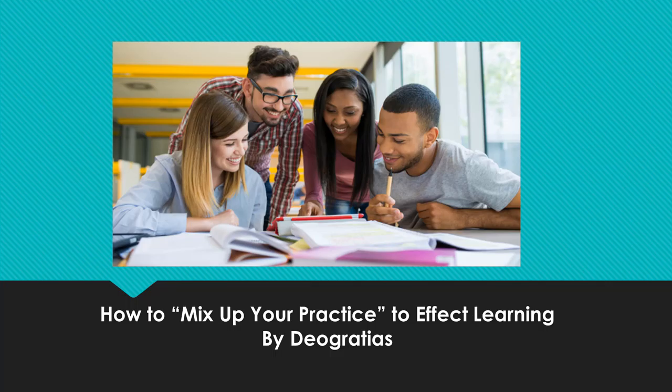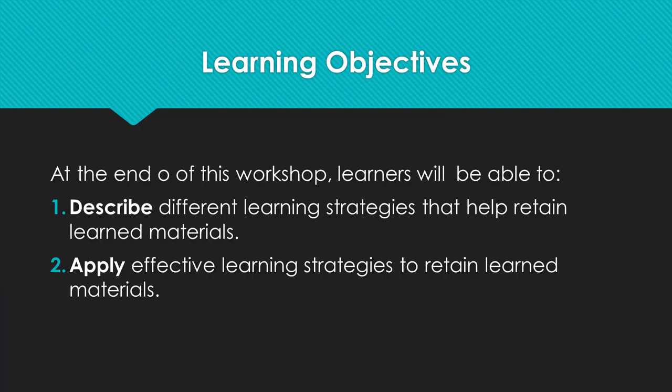Hello, I am Deogrates. Today I am conducting a workshop on how students can mix up their practice as an effective learning strategy that helps students retain learned material better. Let us start with our learning objectives for today's workshop.